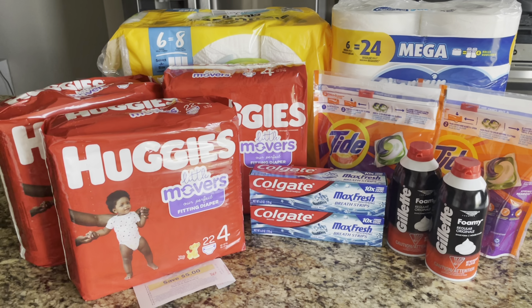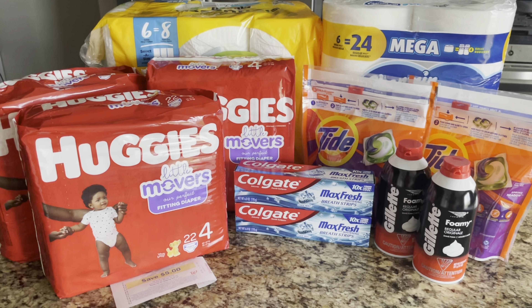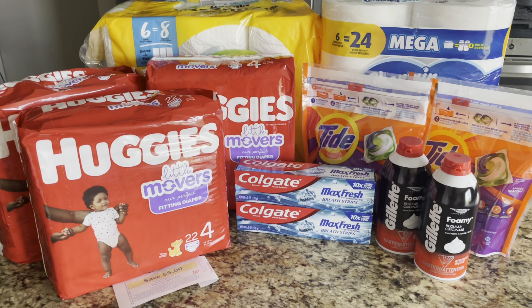So in this transaction I used two boosters. I used a digital booster — get $5 in Walgreens cash when you spend $20 — and then I also used a paper booster — get $8 in Walgreens cash when you spend $35. So as you guys can see I have some Huggies, Colgate, Gillette, Tide, Bounty and Charmin.